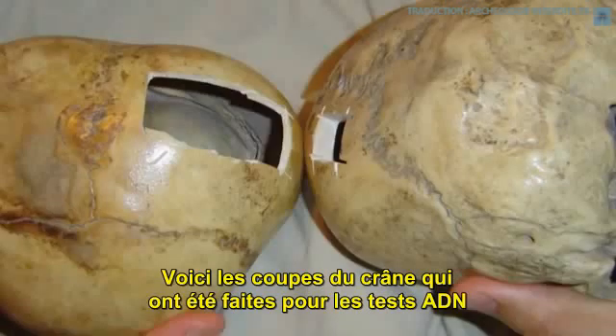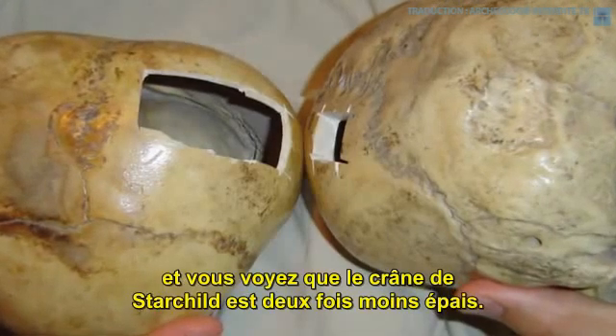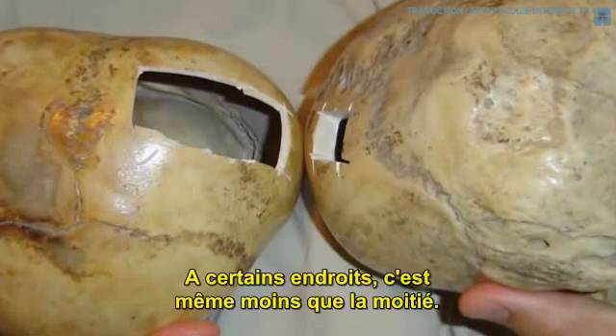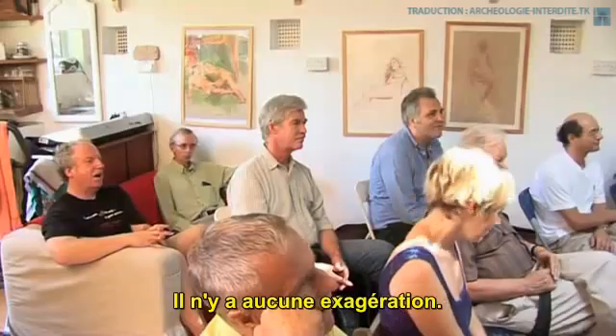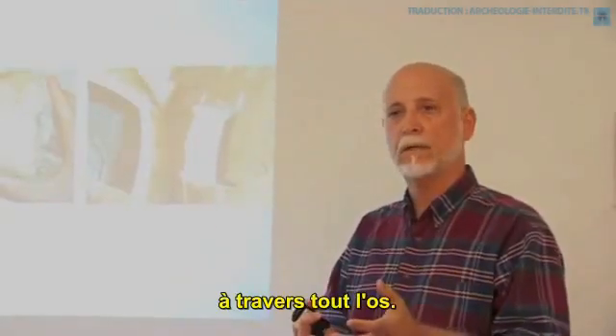These are the cuts in the skull for DNA testing. You see that the Star Child, when I've been saying it's half as thick, you see very clearly here, in some points it's even less than half. There's just no exaggeration there. There's a complete difference in the bone throughout — uniformly, it's different.